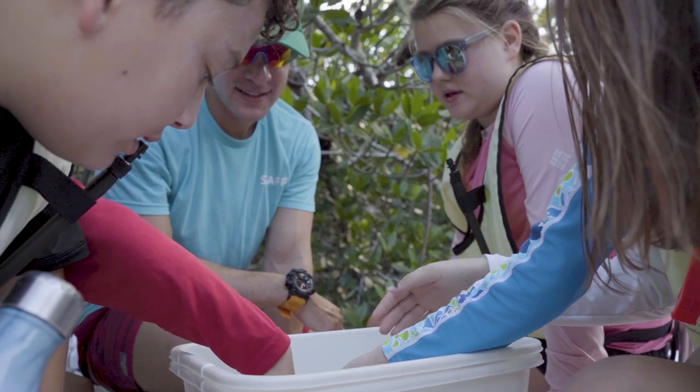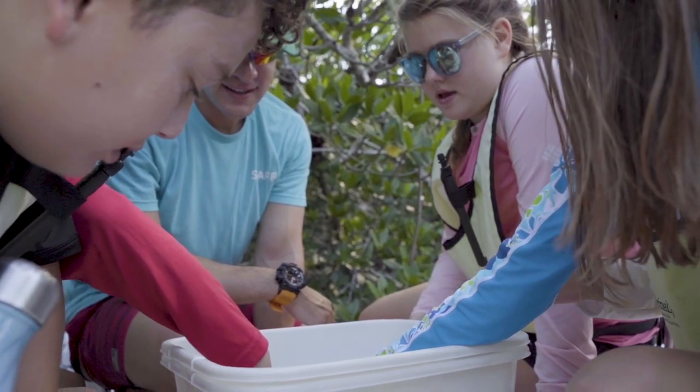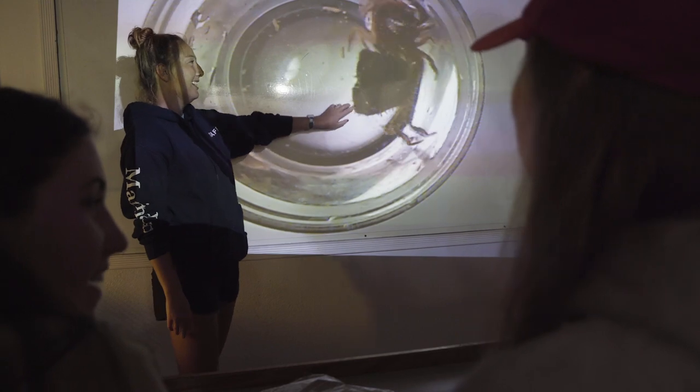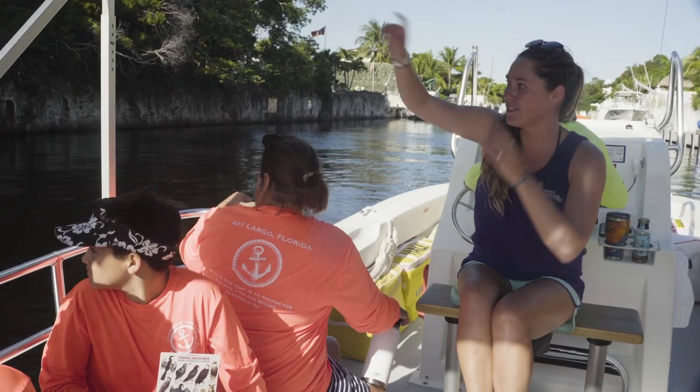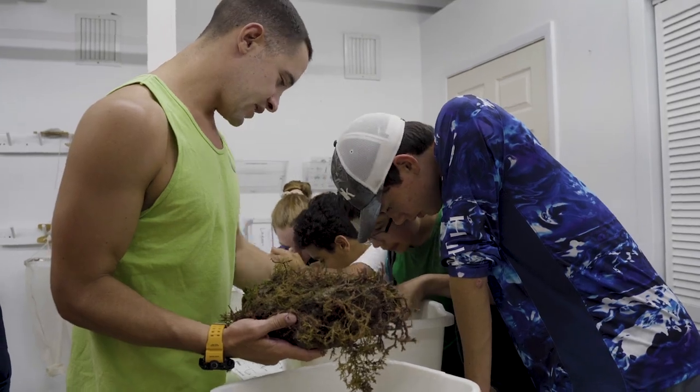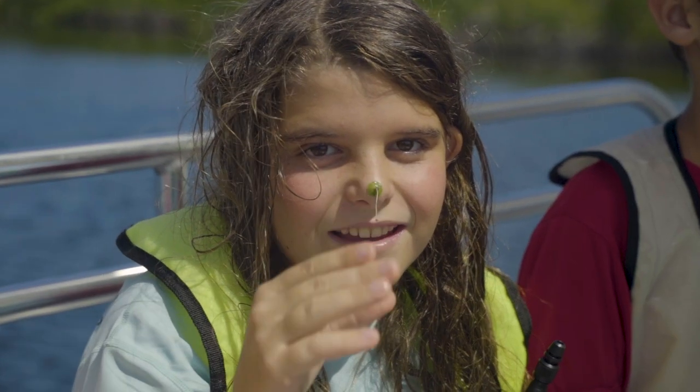One of the things I like most about working at Marine Lab is everyone here is positive, energetic, enthusiastic, and happy to be here. I really think that shows in our program. We're excited to share our passion about the water and about science with all of the visiting students.